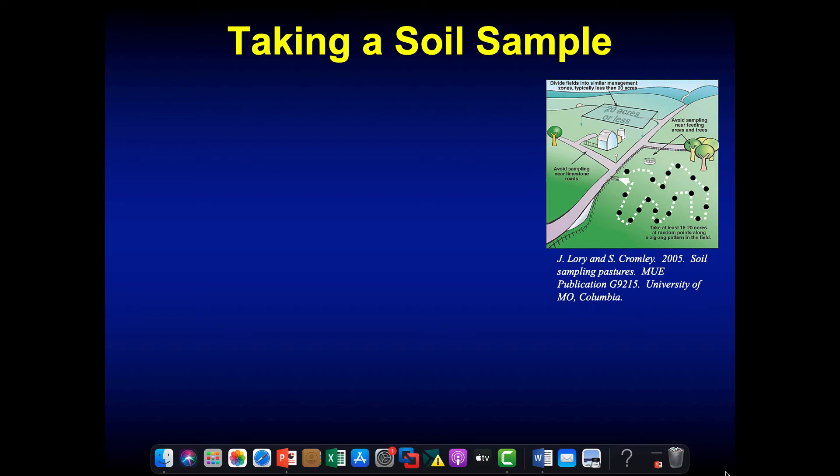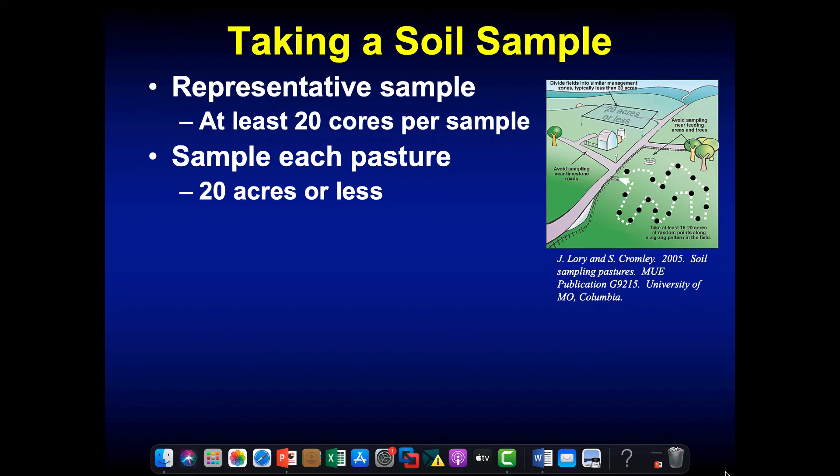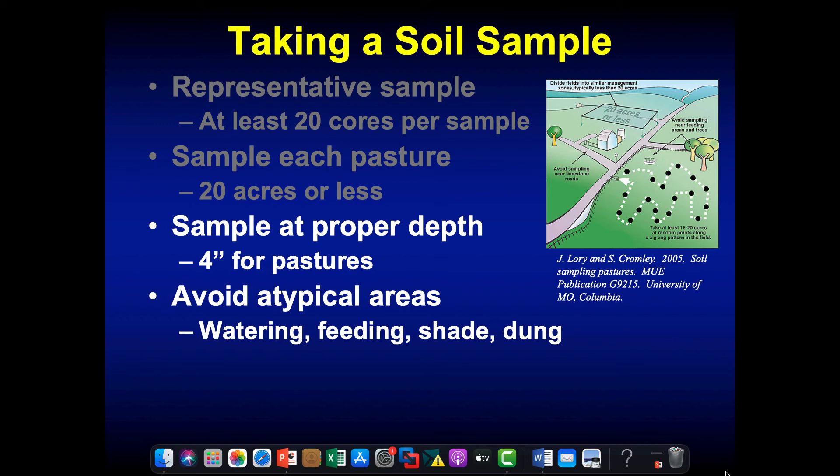Getting a good sample is absolutely critical, because it's representing two million pounds of soil per acre from a little handful of soil we're sending into the lab. We want at least 20 cores per sample, sample each pasture individually, and pastures should be no more than 20 acres — if they're more than 20 acres, divide that pasture in half and take two samples.